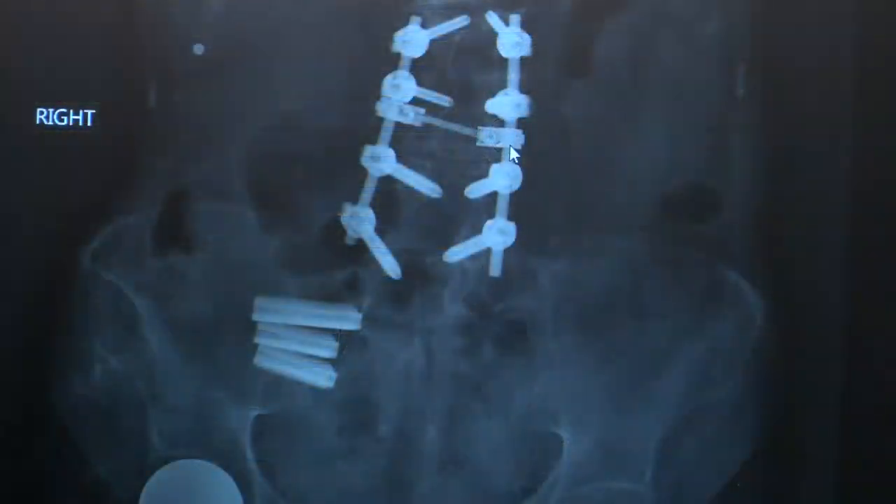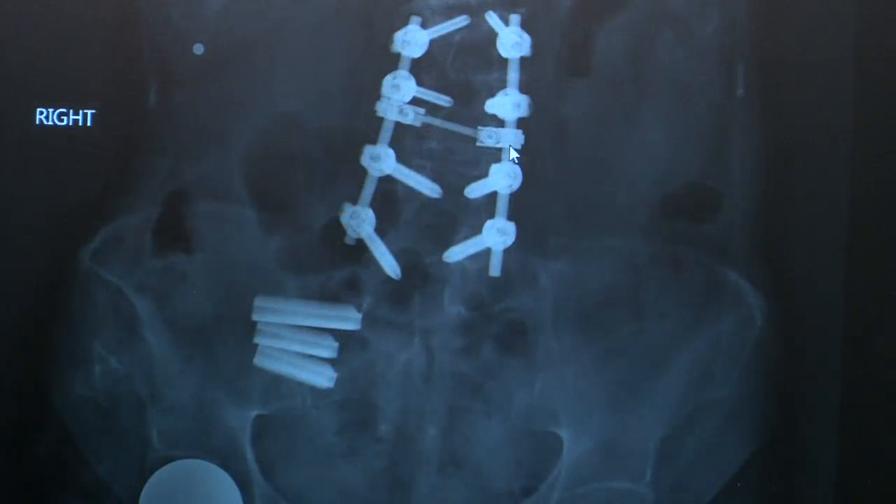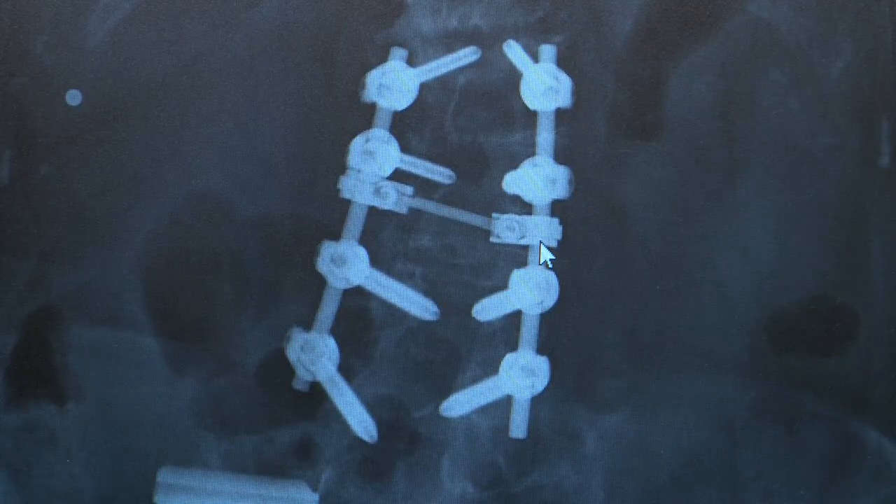The pain was getting worse and worse. She'd already undergone three surgeries, including having a rod inserted into her spine to straighten her back ravaged by degenerative discs, but the procedures didn't provide relief.